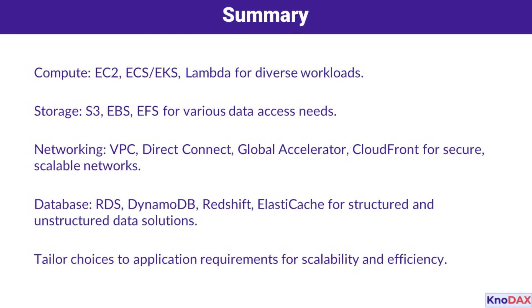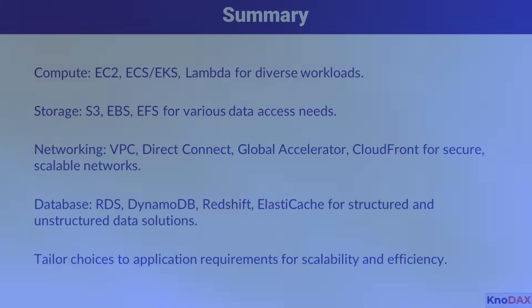Networking solutions like VPC, Direct Connect, Global Accelerator, and CloudFront ensure secure and scalable connections. And for databases, you have RDS, DynamoDB, Redshift, and ElastiCache. The key is tailoring these choices to your application requirements to achieve scalability and efficiency.